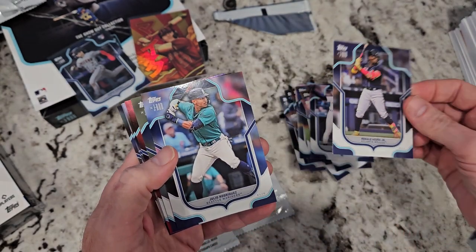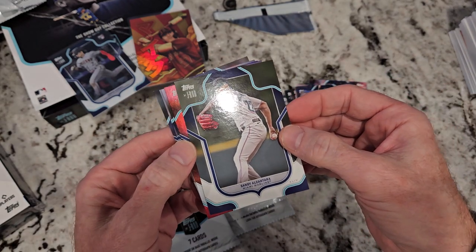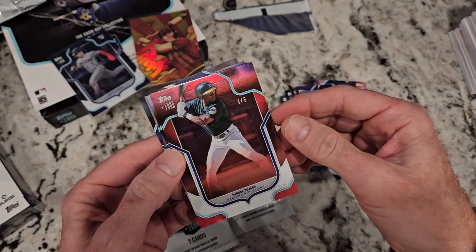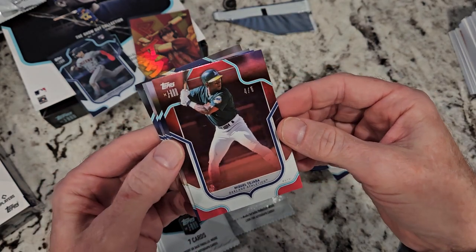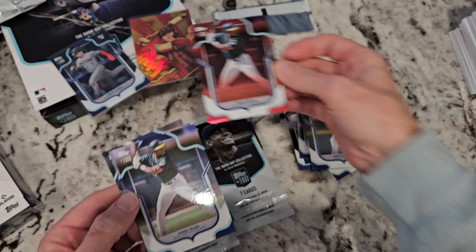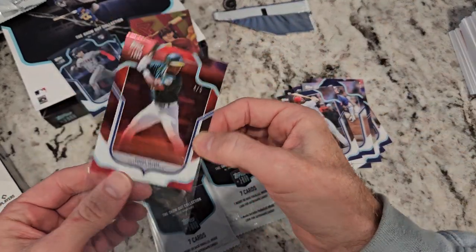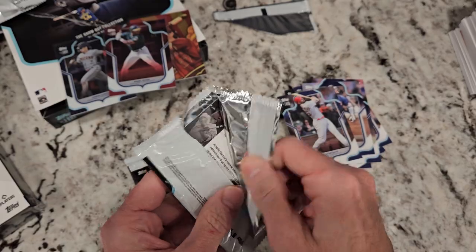We got a nice tinted red card in here and there's Julio himself — a red-tinted card. We still didn't get our auto. Do you know what red means? Is it low-numbered? It is — four of five! Michael Tejada, Oakland A's — that is a low-numbered hit. Wow, four of five! And look right behind him, Michael Tejada is right behind him, four of five. Pete Alonso base and Paulie Goldschmidt. These Julio packs have been worth the wait.